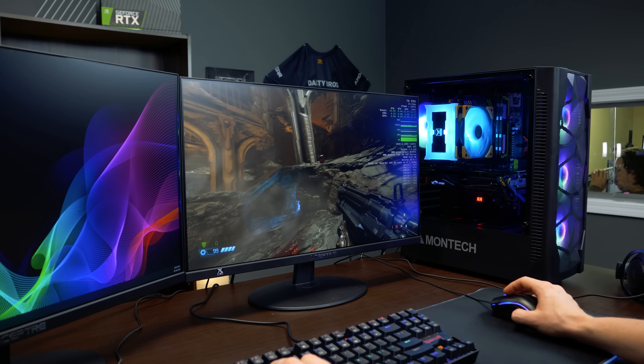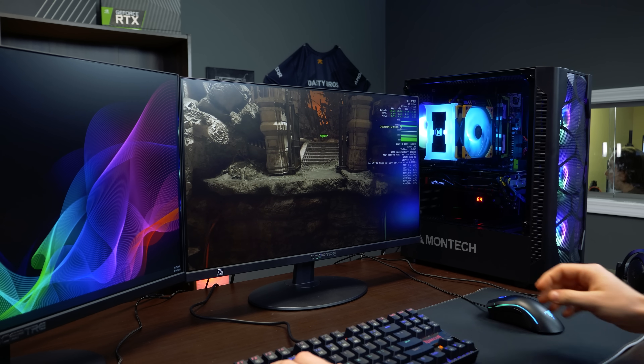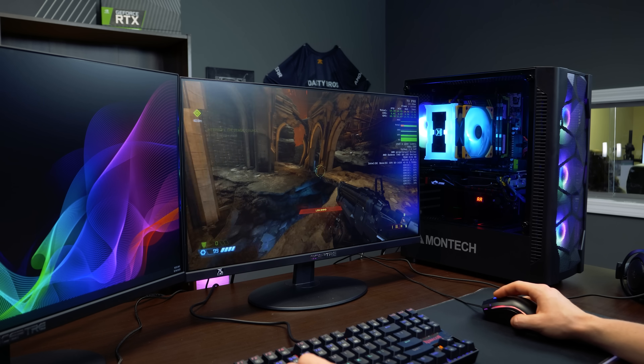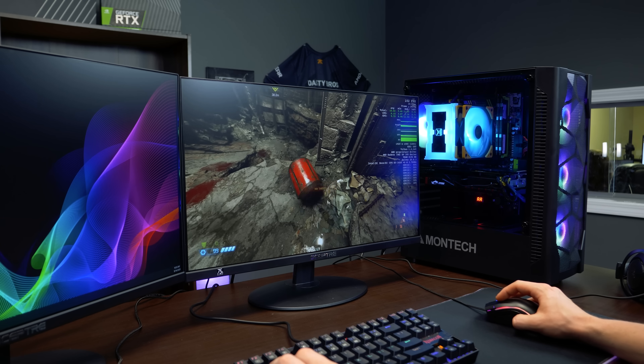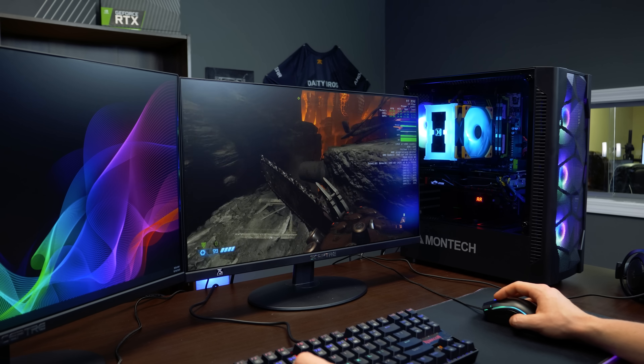We knew this PC was going to perform very well, but we wanted to showcase how it performs in this setup. Max settings — fully capable. At this rate, I think this thing could maybe be capable of doing some light streaming. I've got some confidence in it now. Now that we've tested Doom, let's try another game real quick.